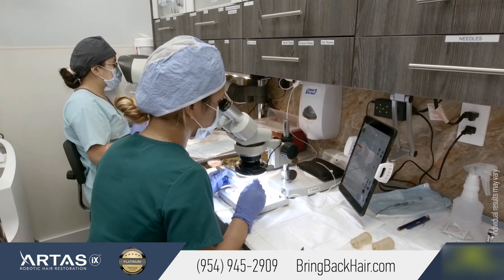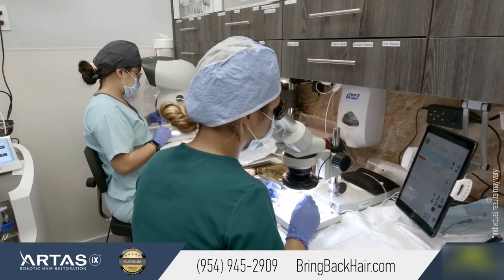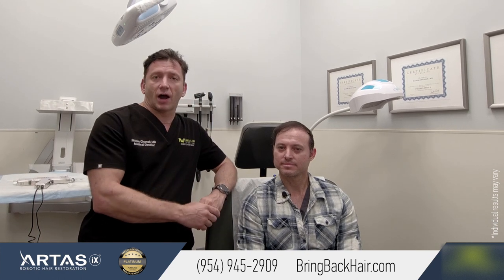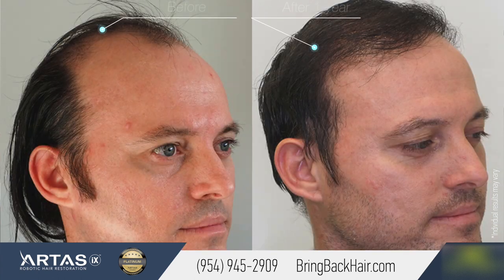We took hair follicles from the back of the head — 2,500 grafts — and it took about a year to see pretty much the final result. It's not completely final, but on average we see about 80% of the hair growing by 12 months after the procedure.